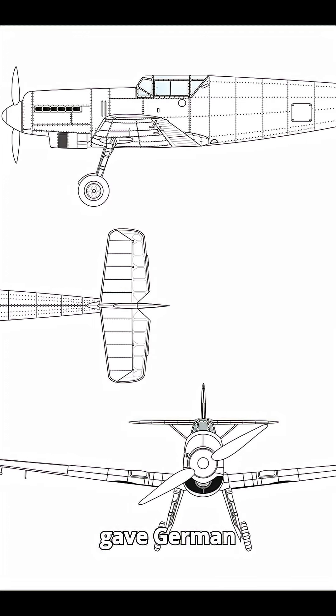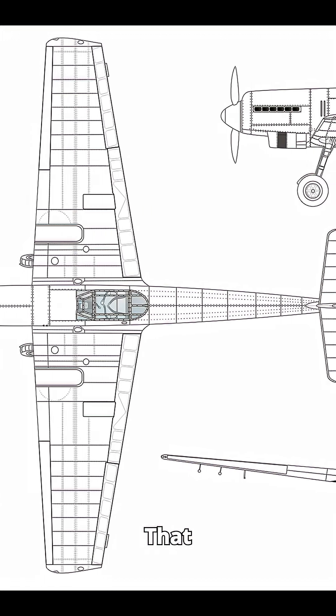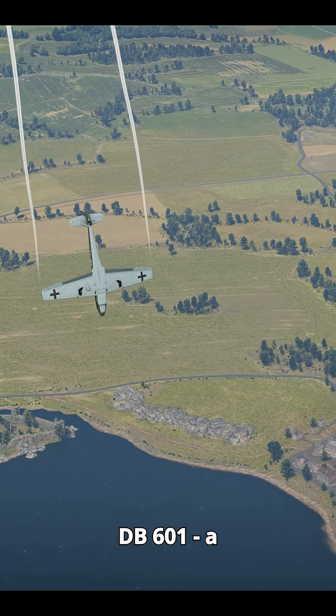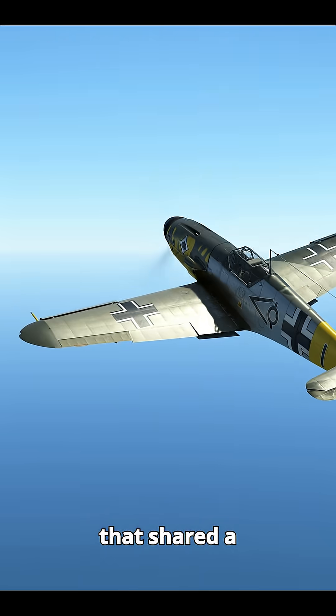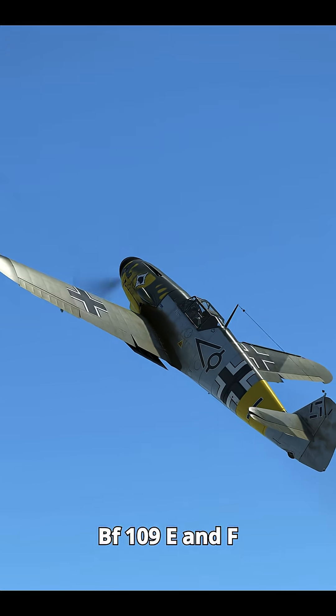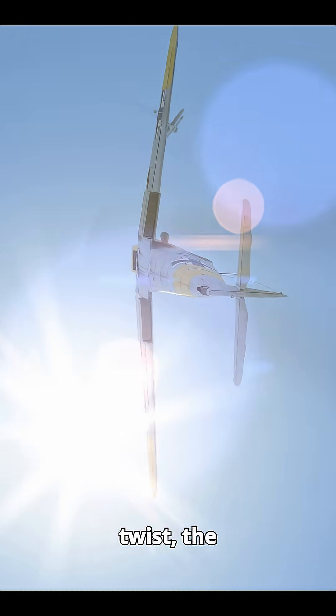These early test flights gave German designers critical performance data and helped refine the airframe. That groundwork paved the way for engines like the Daimler-Benz DB601, a fuel-injected inverted V12 that shared a similar design philosophy, and would later power the BF-109 E and F variants as well as the twin-engine BF-110. So, in a surprising twist, the Luftwaffe's most famous fighter was first brought to life with the help of British engineering.